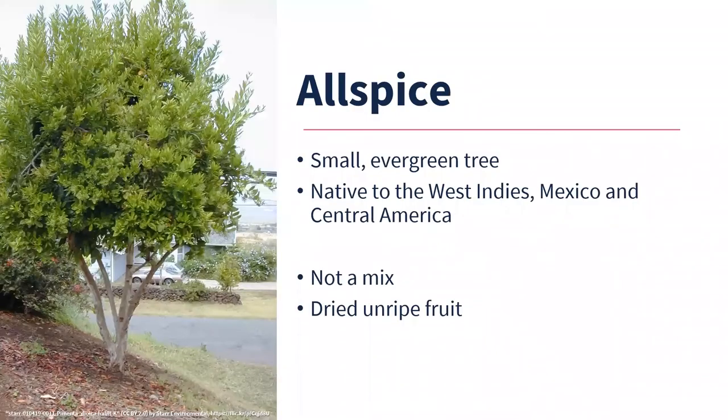Allspice is another small evergreen tree, native to the West Indies, Caribbean, Mexico, and Central America. Contrary to some beliefs, it is not a mix of spices — the English called it allspice because it smells like a blend of cinnamon, nutmeg, black pepper, and cloves. We use the dried, unripe fruit as the spice. Jamaica is the primary exporter of allspice worldwide today, with Mexico and Honduras also having some commercial production.